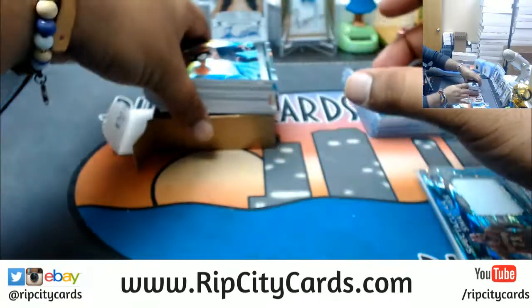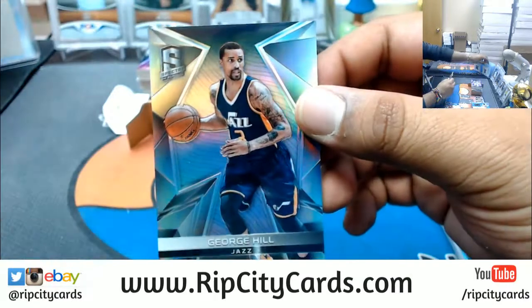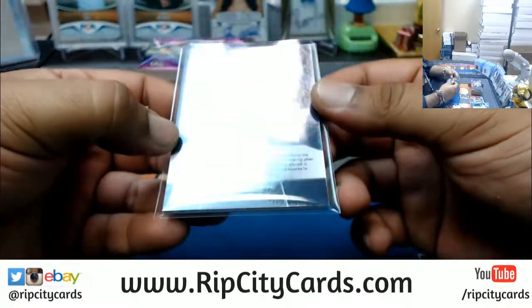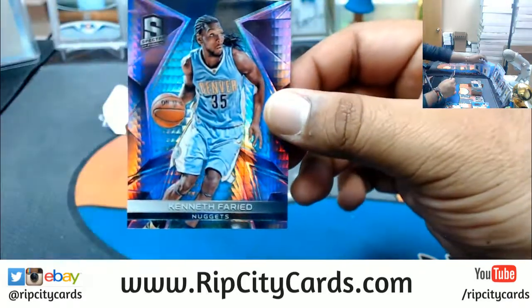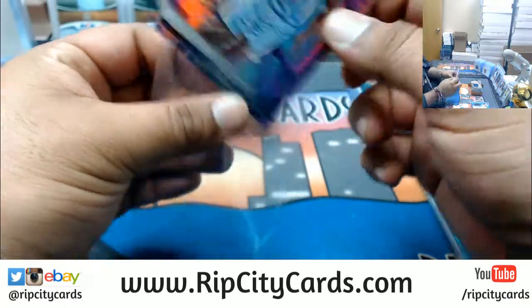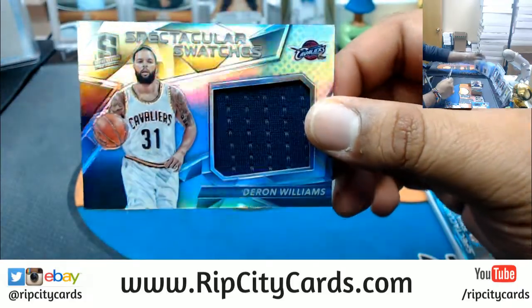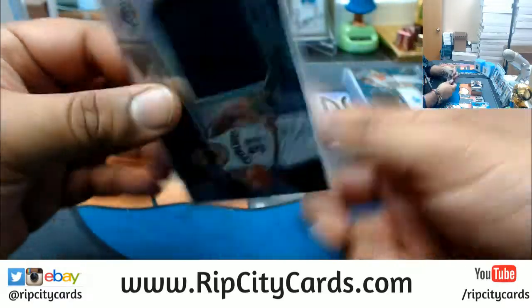Let's find out what's in this last box. George Hill of the Jazz — that is a base card, so numbered to nothing. Kenneth Faried of the Nuggets, numbered to 49. And Deron Williams for the Cavaliers, patch numbered to 149.